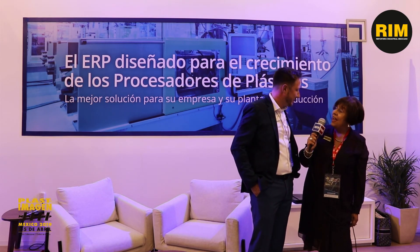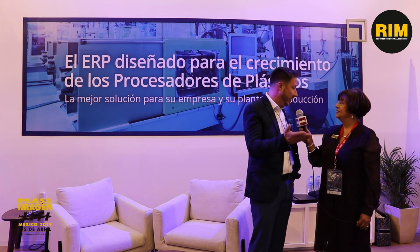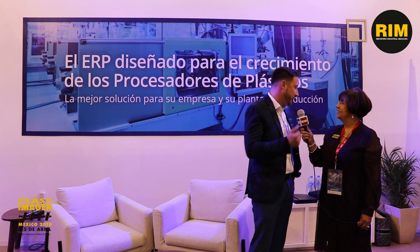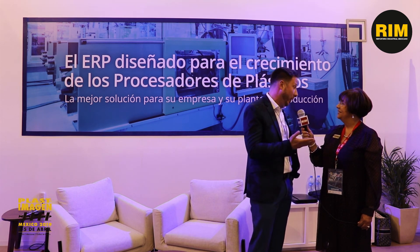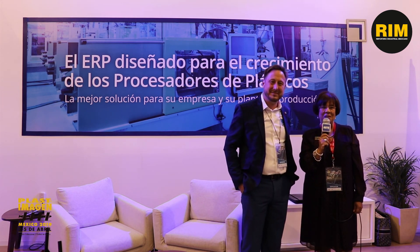That's very nice. And where can we find you? You can always reach me directly — my contact information will be available here — but of course through the website, it's cyframe.com, C-Y-F-R-A-M-E dot com. Perfect. Thank you very much.